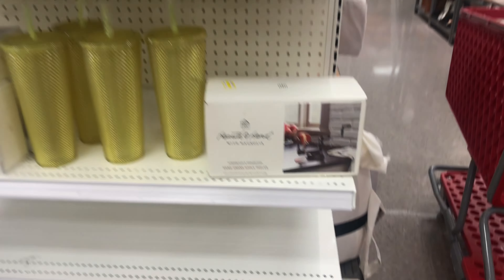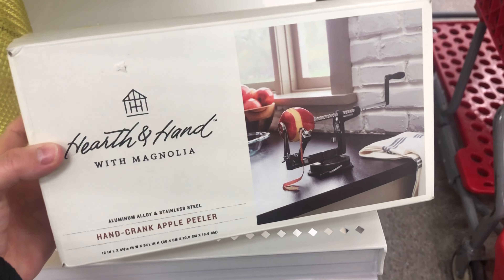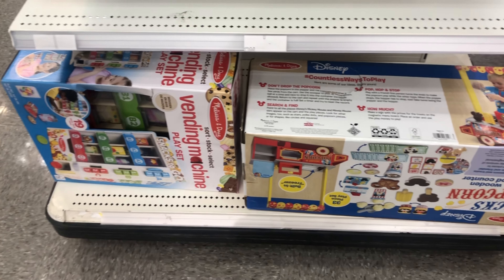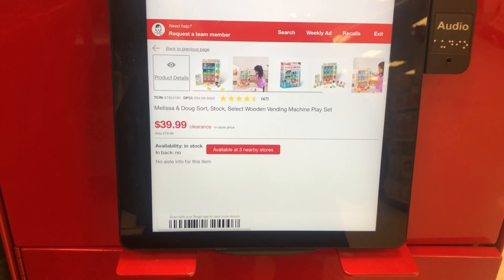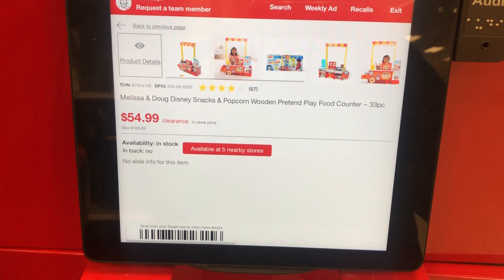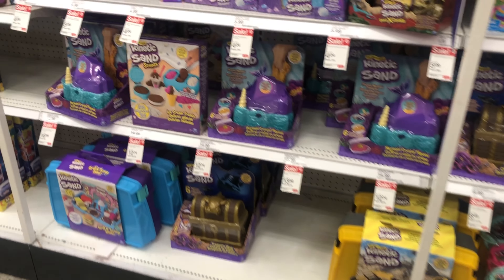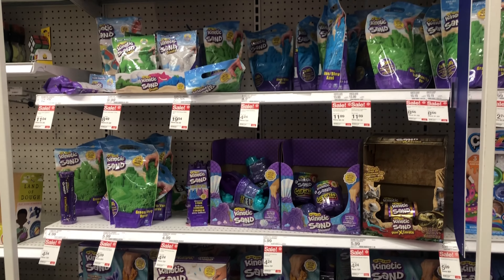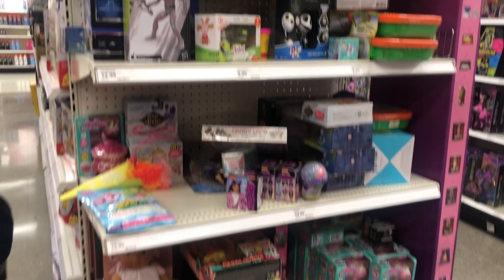We can't come to Target without looking at their clearance. I'm tempted by this Apple peeler — it's 50% off and I've wanted it before. They also have some toys down here that should be on clearance, so I'm going to scan their barcodes. The vending machine toy is on clearance for $39.99, down from almost $80. The food counter toy is on clearance for $54.99. In the main toy section though, I'm not really seeing any clearance — just regular sale tags. I don't think we're going to have any luck with clearance toys at this Target, so let's go ahead and check out with what we have.